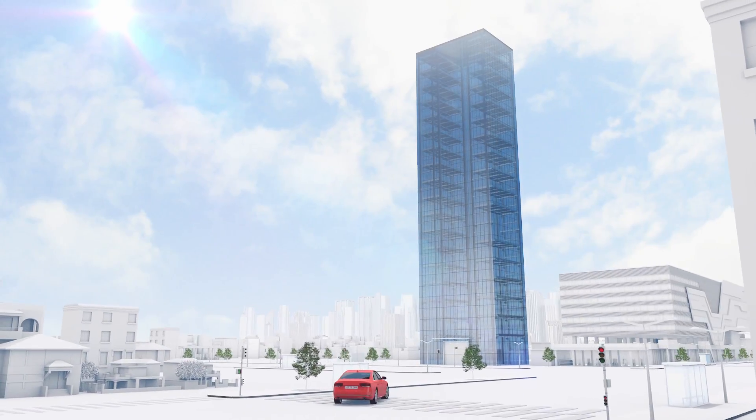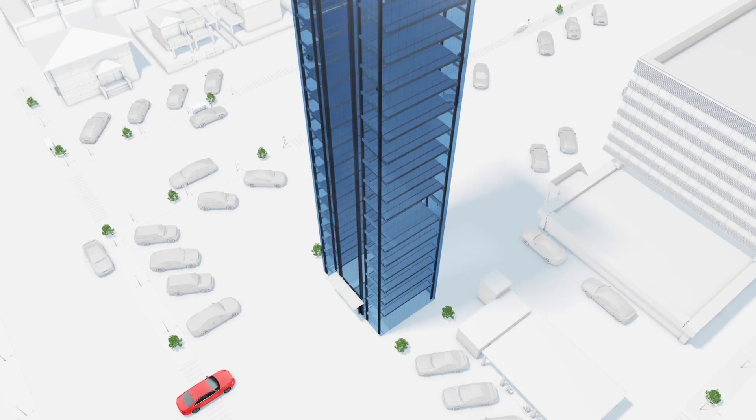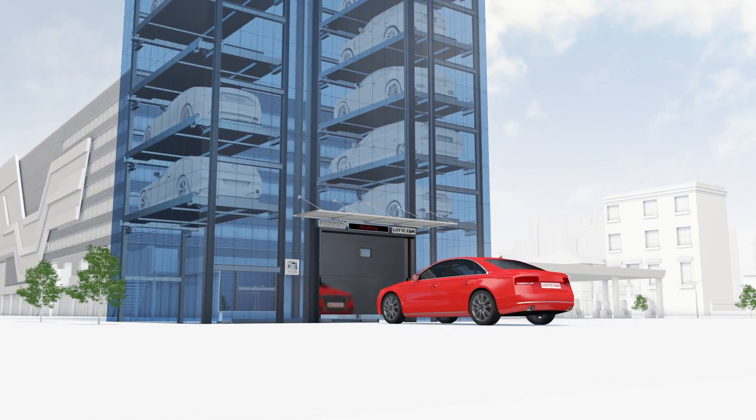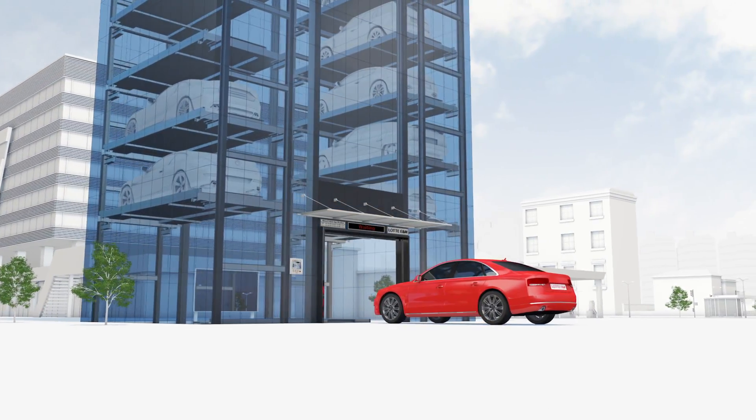The vertical parking system is installed on the ground for better use of underground spaces. It provides quick parking service and accommodates many vehicles.